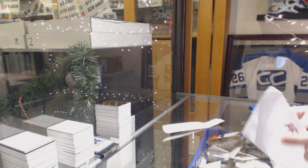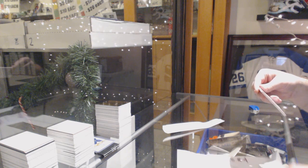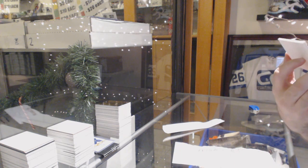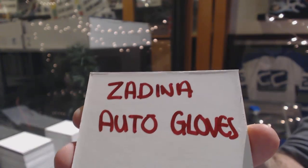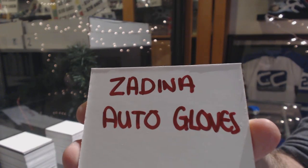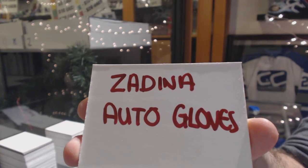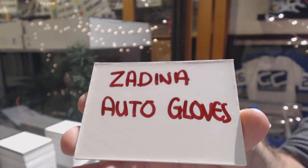So obviously the black packs didn't go in this envelope for whatever reason. So we are giving away — I thought it was just one — a Zadina Autograph Glove or Gloves.